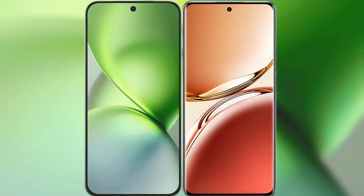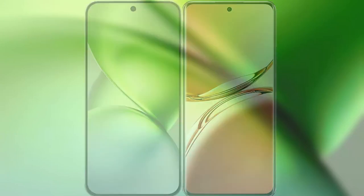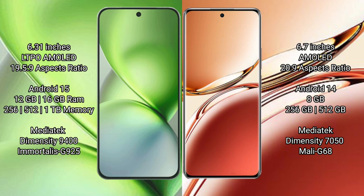I will compare the new Vivo X200 Pro Mini with Oppo F27 Pro Plus. Vivo X200 Pro Mini features a 6.31-inch LTPO AMOLED display and a Snapdragon 8 Elite processor. Oppo F27 Pro Plus features a 6.7-inch AMOLED display and a Snapdragon 6 Gen 1 processor.